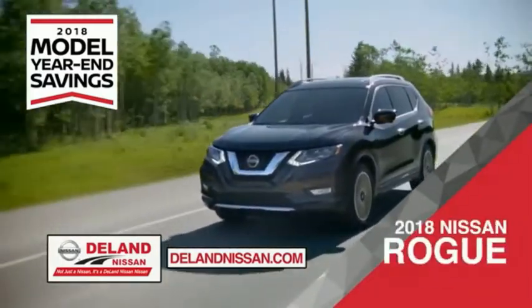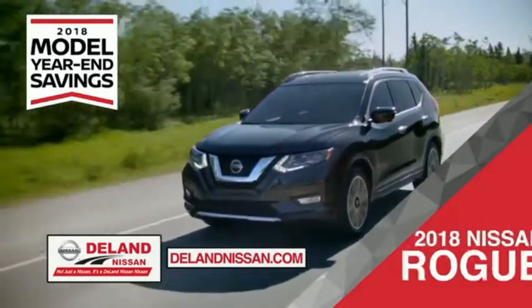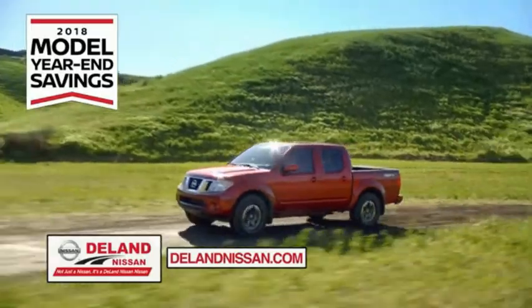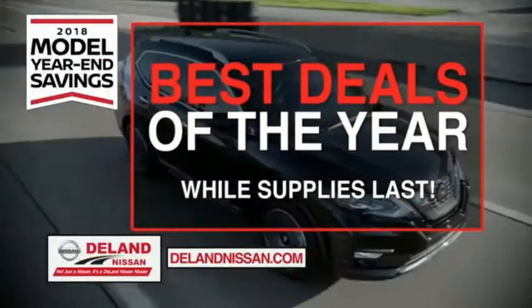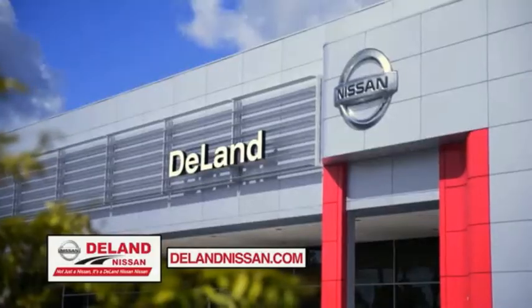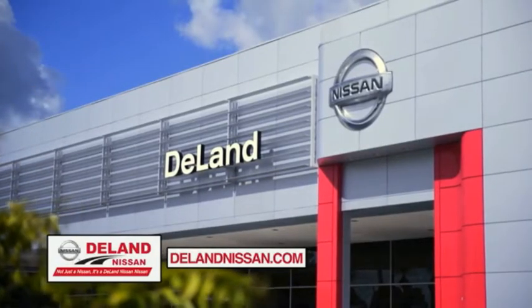Or the family-friendly SUV crossover, the 2018 Nissan Rogue, or road sports. You can work smart and play hard in the 2018 Nissan Frontier truck. Save big on all 2018 models before the end of the year, but only while supplies last. It's not just a Nissan — it's a DeLand Nissan.